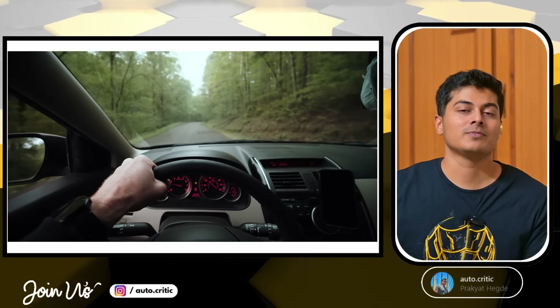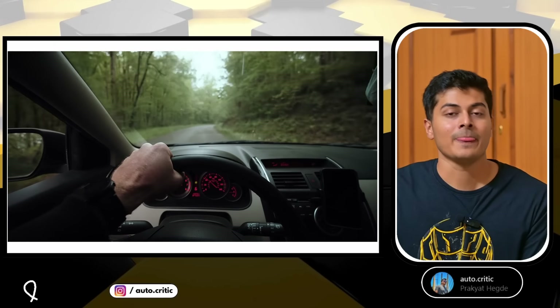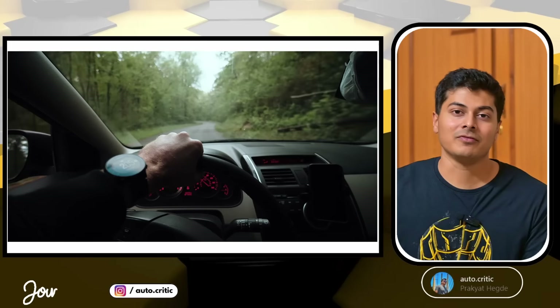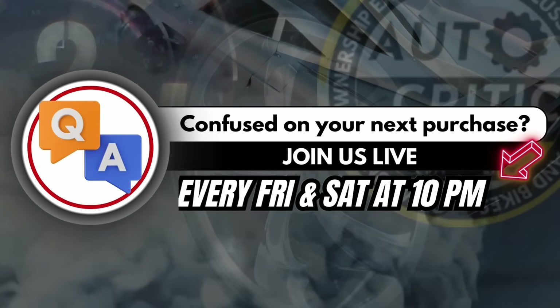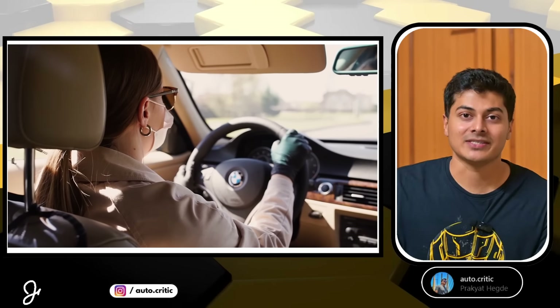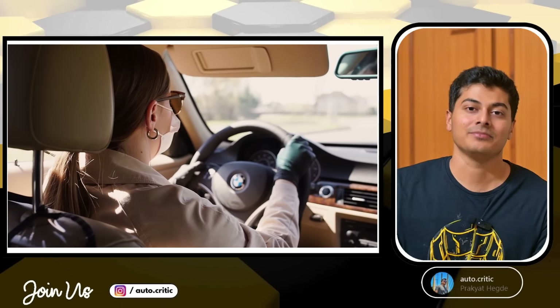I'm just trying to help those people who want to buy a good highway car. If you found this useful and helpful, please like and let us know in the comment section — your feedback is always appreciated. Take care, drive safe, wear your seatbelts. Bye-bye.